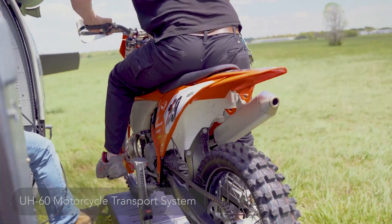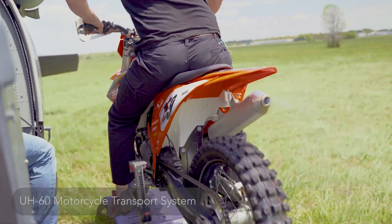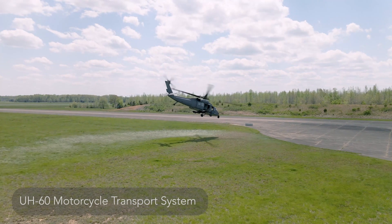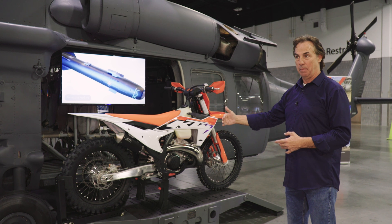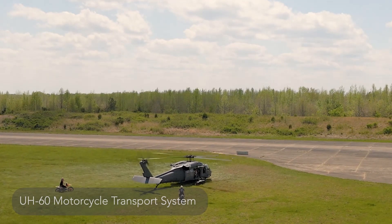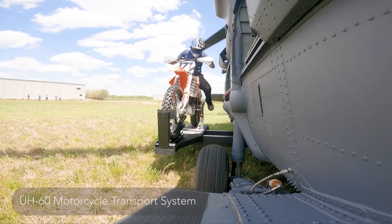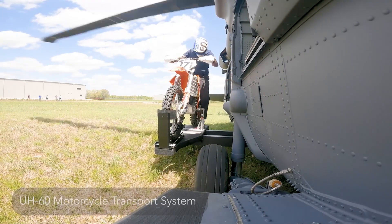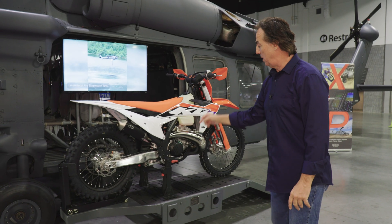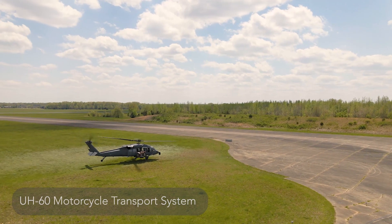We had a client call us one night and say 'can you build us something to hold motorcycles on the outside?' The requirement was: motorcycles won't fit inside, so we need them on the outside — and the door must still close. Our door will fully close and you can still fly the aircraft with the motorcycles on the outside. When we land, they come right up, rotate in, lock their pedals down, jump inside, slide the door closed, and they're gone.